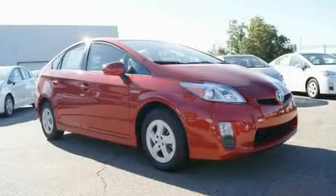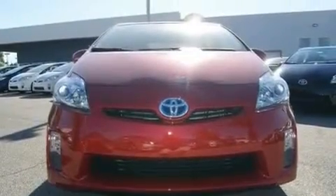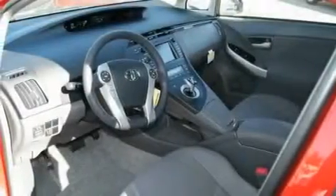This is a brand new 2010 Toyota Prius, a car that makes doing your part for the environment easy. It has a 1.8 liter 4-cylinder engine and an automatic transmission.